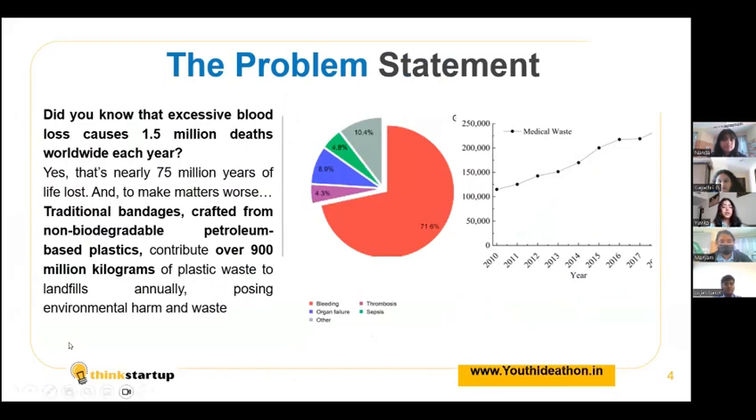The problem statement. Did you know that excessive blood loss causes 1.5 million deaths worldwide each year? Yes, that's nearly 75 million years of life lost.